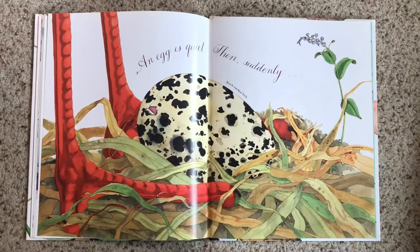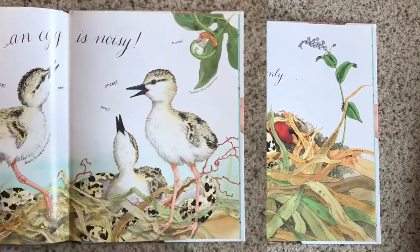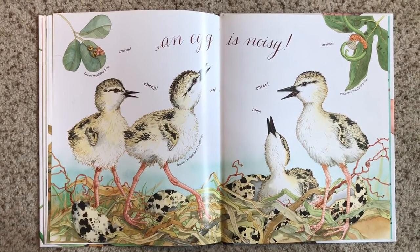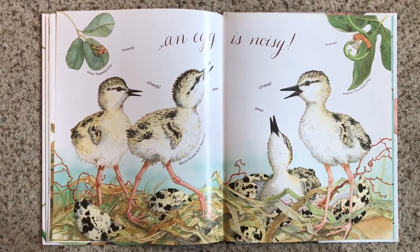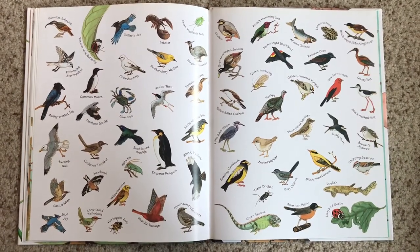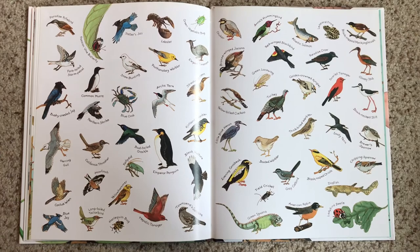An egg is quiet. Then suddenly an egg is noisy — cheep, cheep, cheep! Remember all those eggs on the first page? Here are all the animals that came from those eggs. I hope you enjoyed An Egg is Quiet. See you next time! Bye!